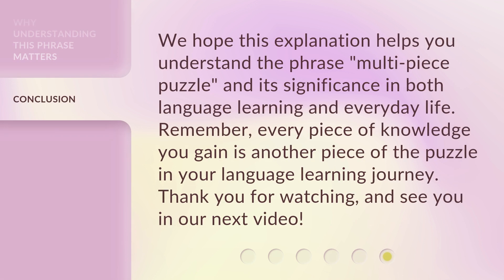We hope this explanation helps you understand the phrase 'multi-piece puzzle' and its significance in both language learning and everyday life. Remember, every piece of knowledge you gain is another piece of the puzzle in your language learning journey. Thank you for watching, and see you in our next video.